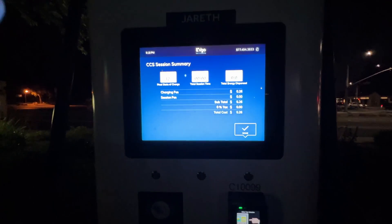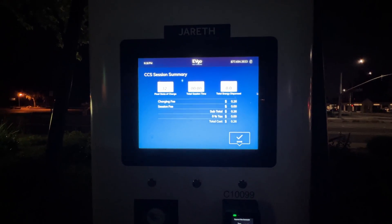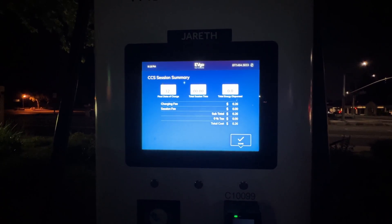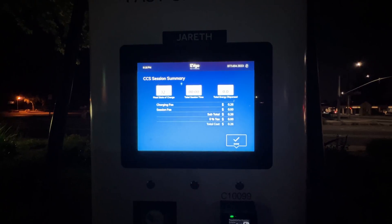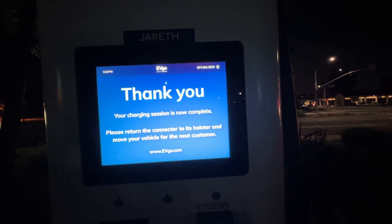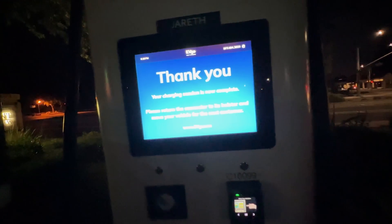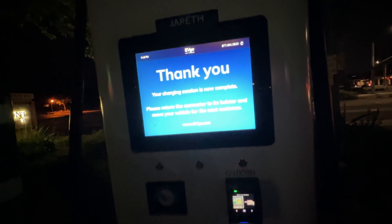We're going to do it again. Final state of charge — thank you, your charging session is not complete, please return the connector. What? Why wouldn't it let me charge above 32%?